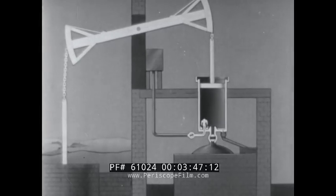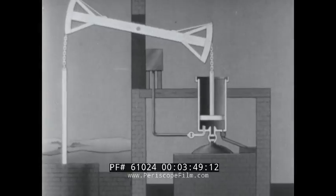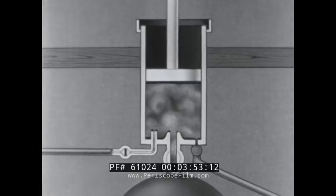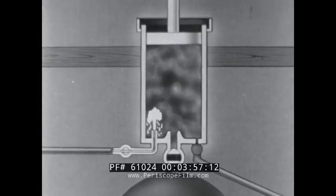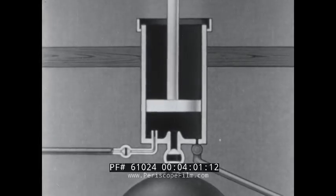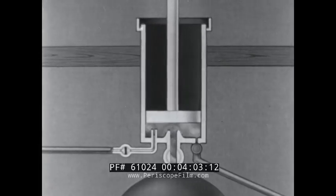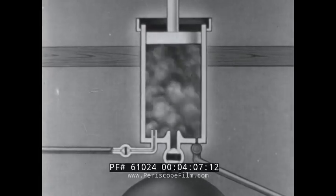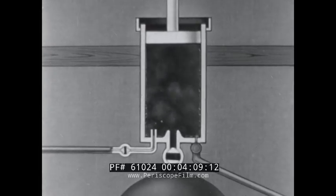Although this engine worked well and was used quite extensively, it had a great shortcoming. The cylinder had to be heated and then cooled to condense the steam each time the piston moved through one stroke. So much fuel was needed to reheat the cylinder each time that the engine was too expensive to run.